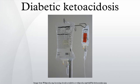Cause: DKA most frequently occurs in those who already have diabetes, but it may also be the first presentation in someone who had not previously been known to be diabetic. There is often a particular underlying problem that has led to the DKA episode. This may be intercurrent illness, pregnancy, inadequate insulin administration, myocardial infarction, stroke, or the use of cocaine. Young patients with recurrent episodes of DKA may have an underlying eating disorder, or may be using insufficient insulin for fear that it will cause weight gain.